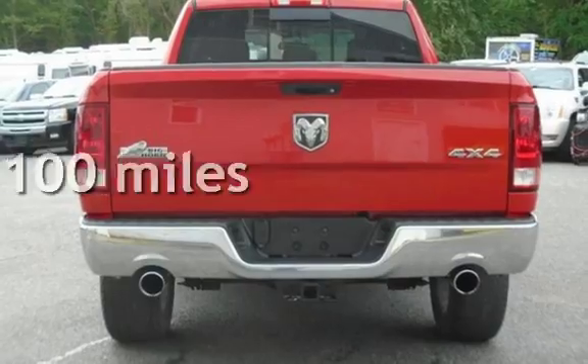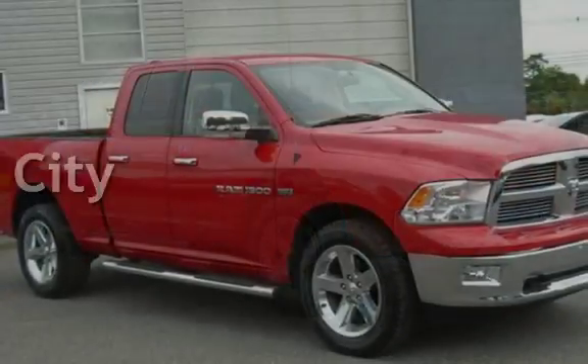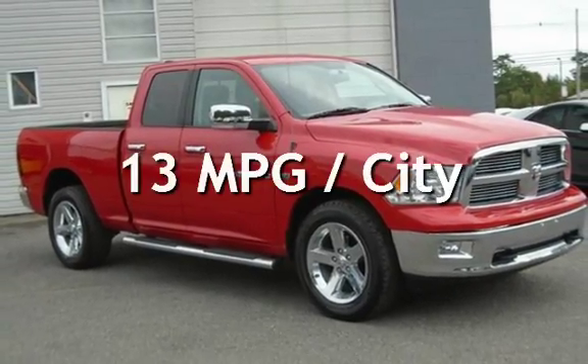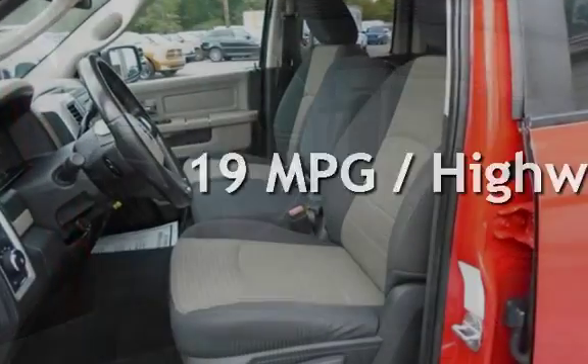This Ram has less than 59,000 miles on the odometer. Estimated fuel economy for this vehicle is 13 miles per gallon in the city and 19 miles per gallon on the highway.